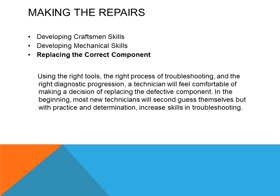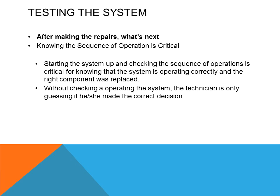Using the right tool, the right process of troubleshooting, and the right diagnostic progression, a technician will feel comfortable making the decision to replace defective components. In the beginning, most new technicians will second-guess themselves, but with practice and determination, increased skills in troubleshooting will occur. Starting the system up and checking the sequence of operation is critical for knowing that the system is operating correctly and the right component was replaced. Without checking the operation of the system, the technician is only guessing if they made the correct decision.